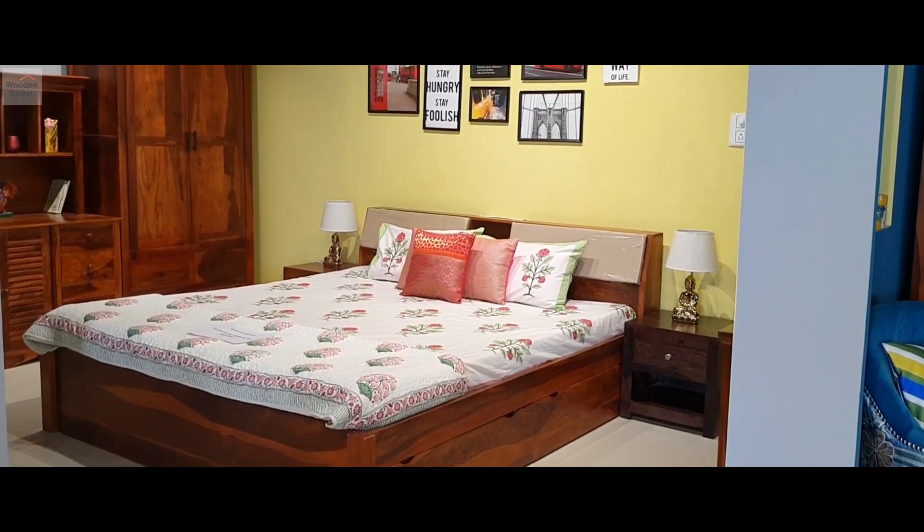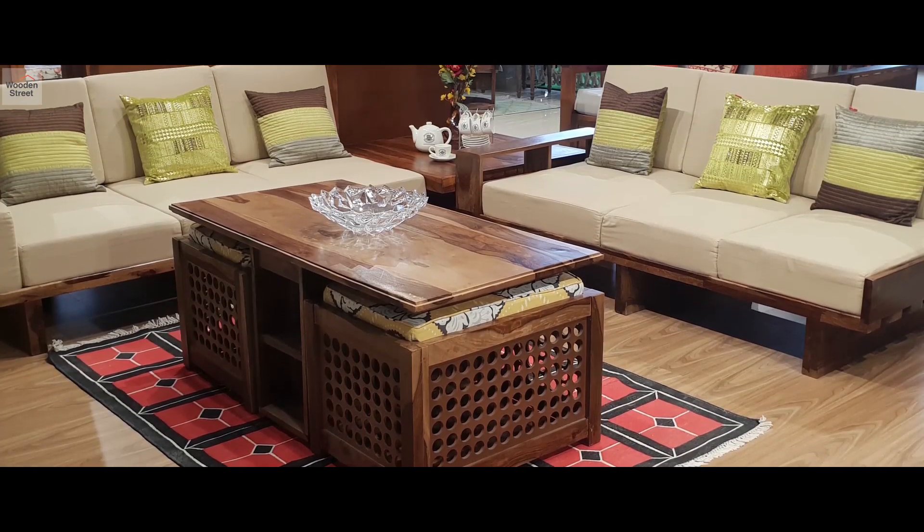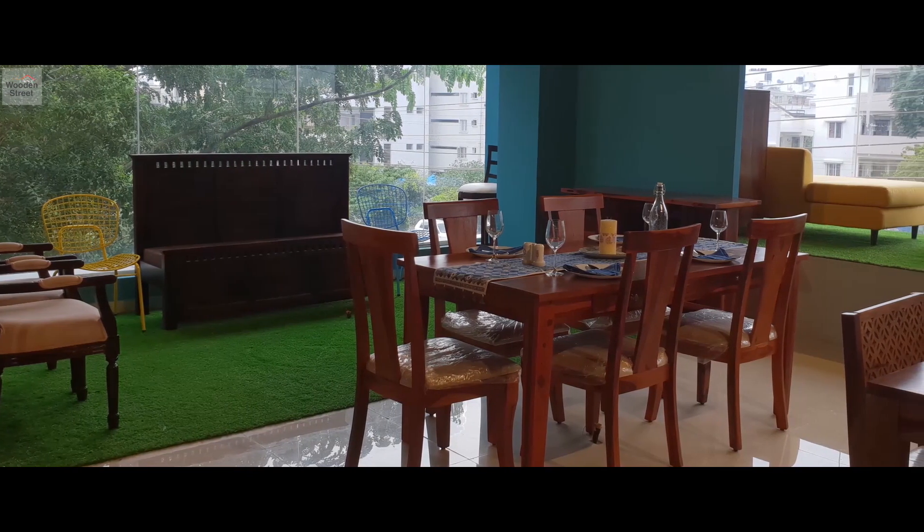Whether it is the dreamscape of your comfortable bedroom, the chatting space of your spruced up living room, or the heart of your dining room.